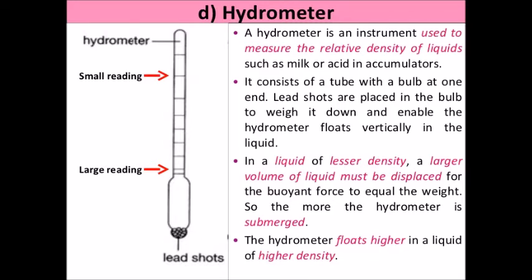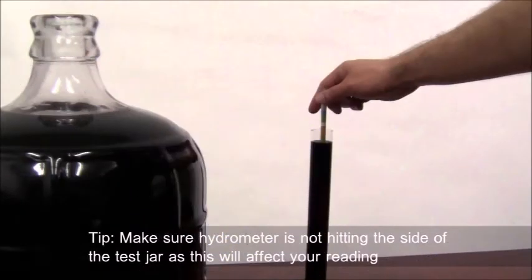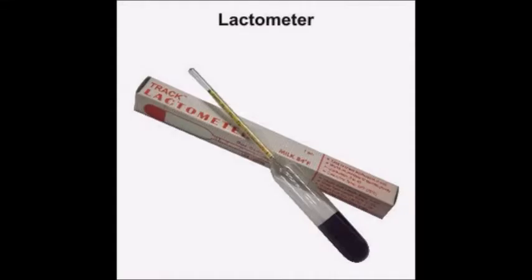A special type of hydrometer is used to measure the density of acid in a car battery. Another special type of hydrometer called a lactometer is used for testing milk by measuring its density. Thank you listeners.